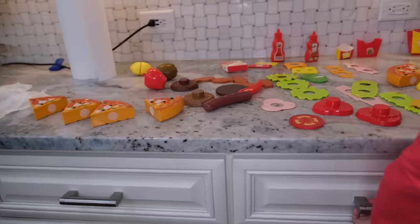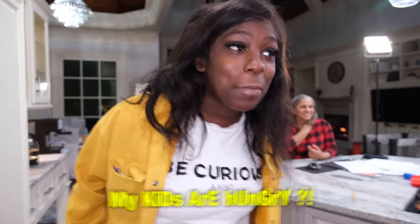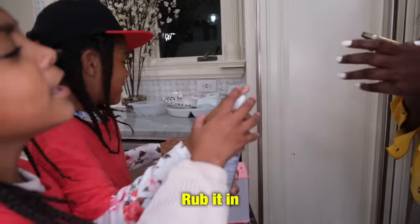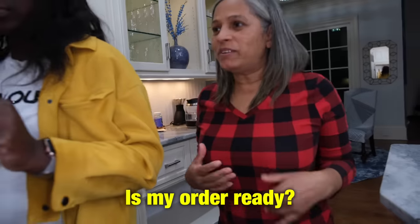We have one more customer to get the order. You can make sure everything's ready because you got two orders coming up. Hello. I'm waiting. My kids are hungry. I'm sorry. Hands and ties are full. Rub it in. Wait a little bit more, please. I don't know what I'm touching, but okay. Dorca, come over here. Is my order ready? Oh no, it's not ready. We just need a sandwich.